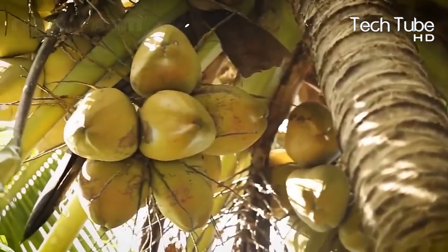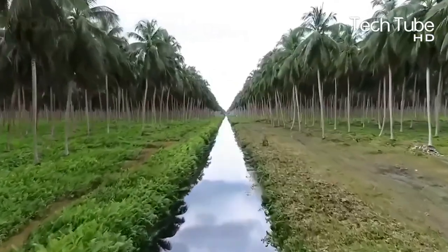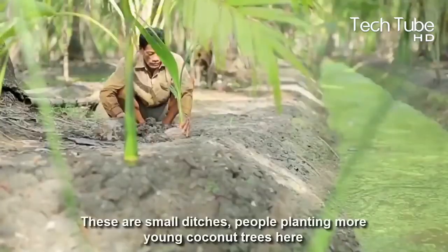Next is the water supply system for the coconut plantation, which also helps transport coconuts by boat. These small ditches support the planting of young coconut trees and their watering.